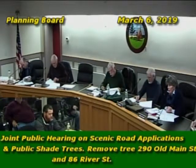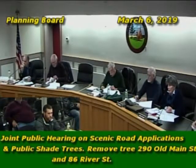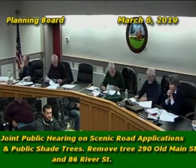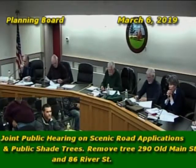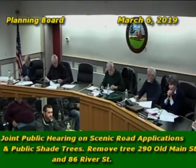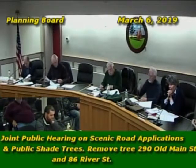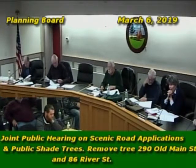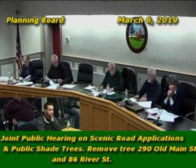Both trees are white ash, and they tend to be more prone to structural damage and easier decay setting in — they're both in rough shape. The 9 out of 12 score on the other tree at 290 means two-thirds of the base is compromised, and there is no corrective action for a compromised base other than removal.